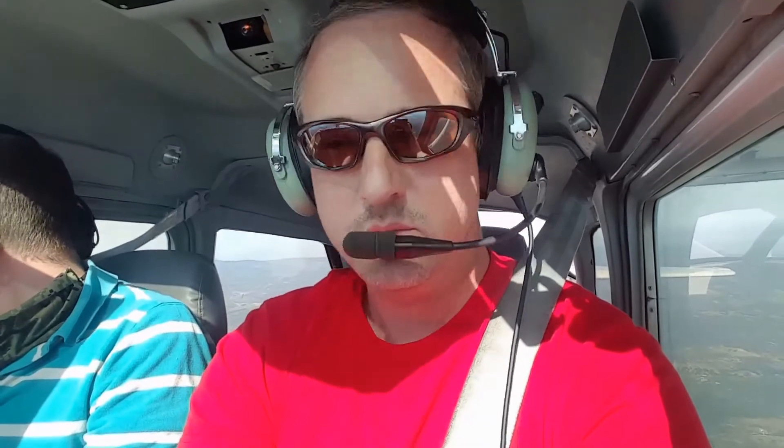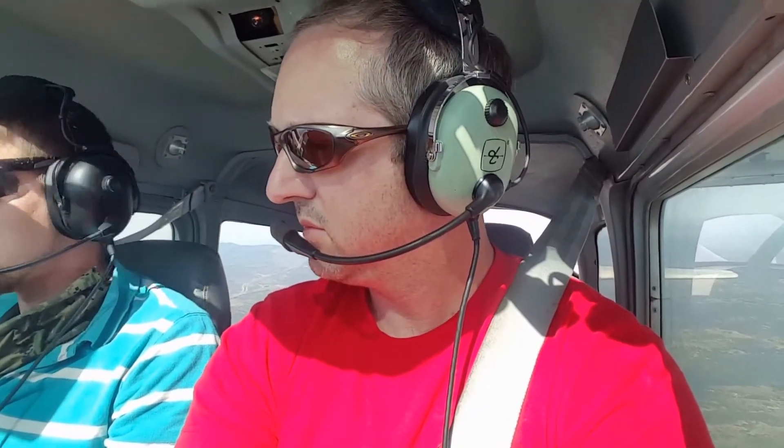Now what we're waiting for is SoCal Approach to give us our clearance into the Class Bravo, and we have to listen for that from ATC. They're probably just putting us in the computer at the moment. And of course, if they don't give us clearance to cross the Bravo, then we're not allowed to enter — so we just sit out here and circle until ATC gives us our clearance. We're still standing by.